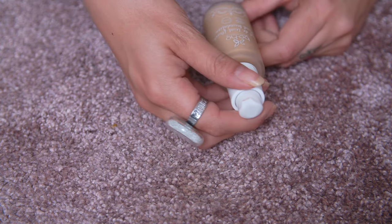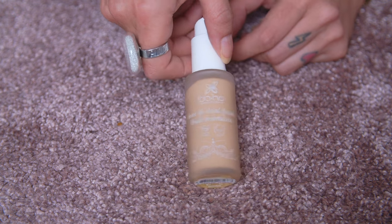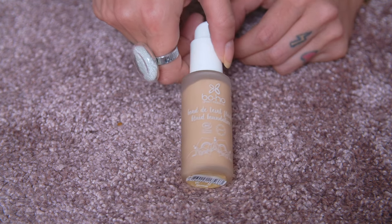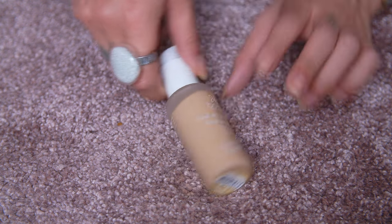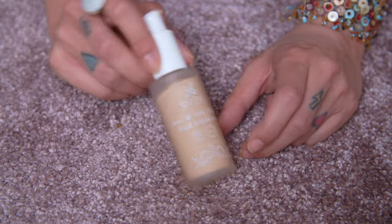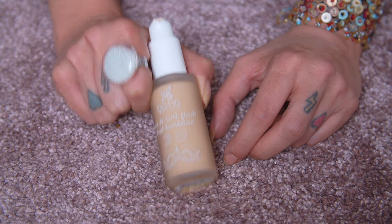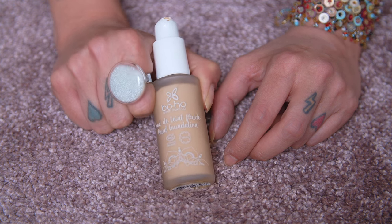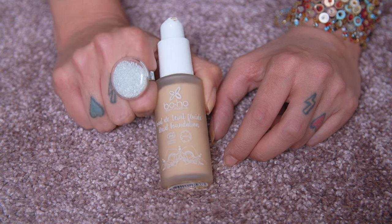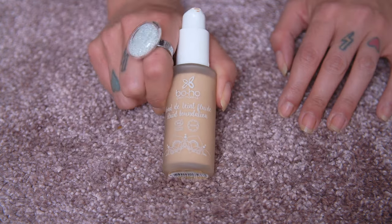This one can go — the Boho Liquid Foundation. First off, the shade didn't work for me. But the main reason I don't like this foundation is its scent — it just has this terrible, overpowering scent to it. I don't want that on my face. The scent really spoils it for me. I tried this out once and the scent was so overwhelming I just couldn't. This is going to the recycling center.